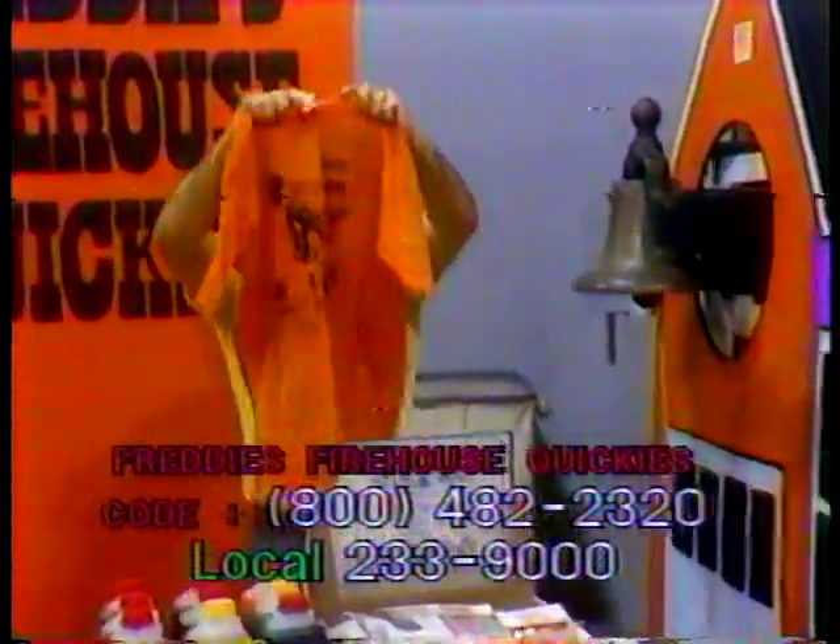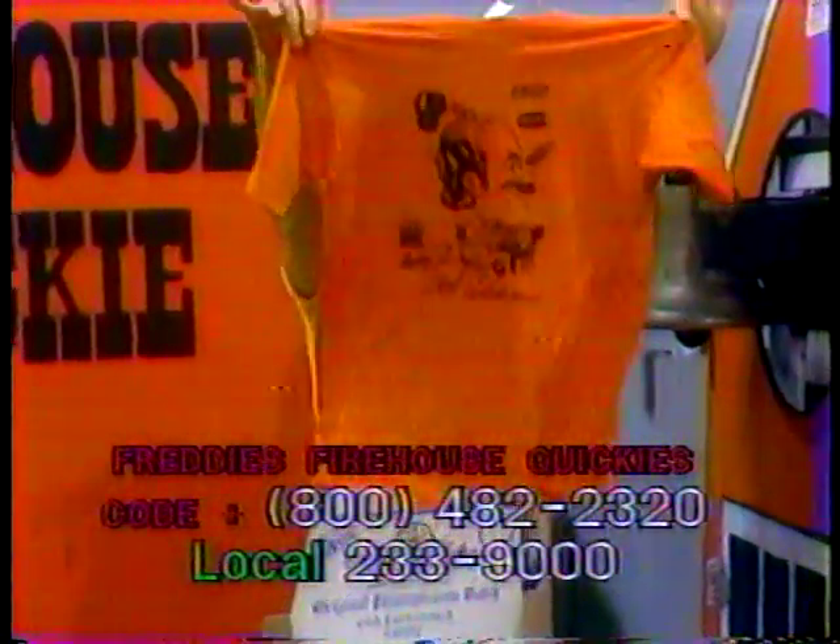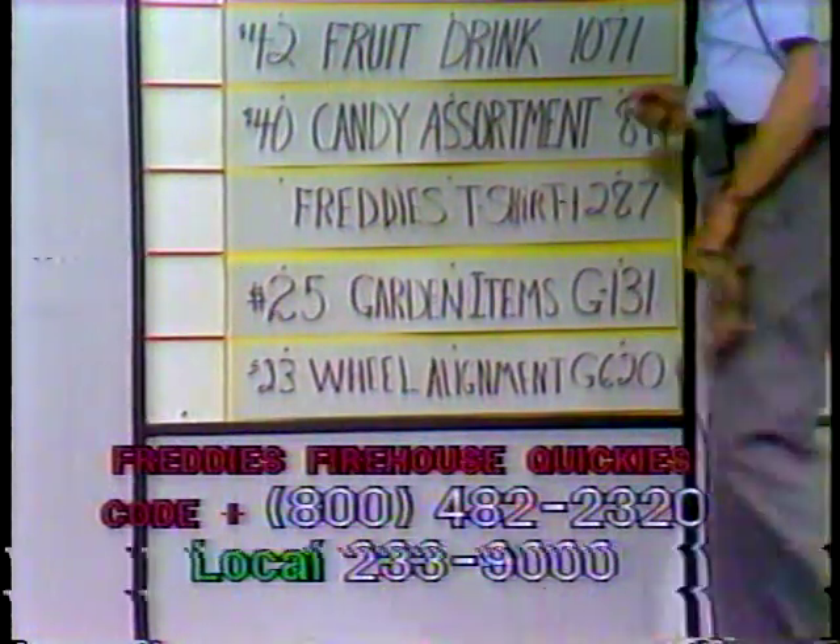Next one is this beautiful large orange Fred Adams t-shirt, item 1287. Almost can't see it in front of the quickie board here because it's the same color. Call and bid on this item. That's item 1287.